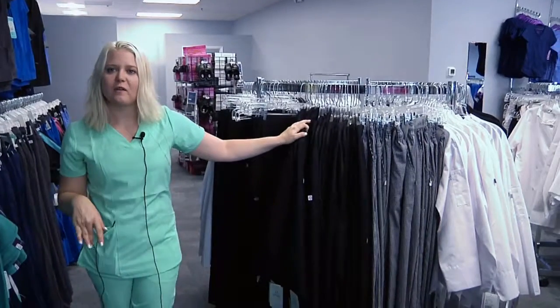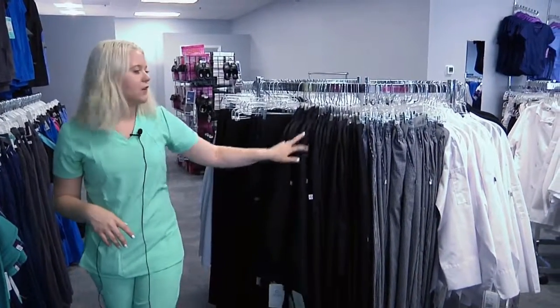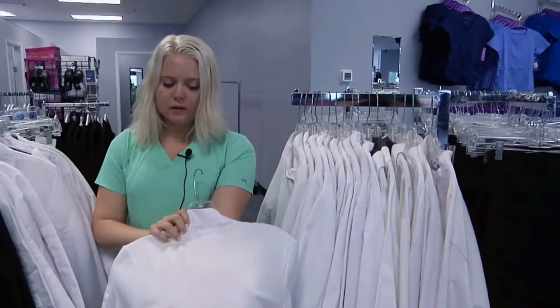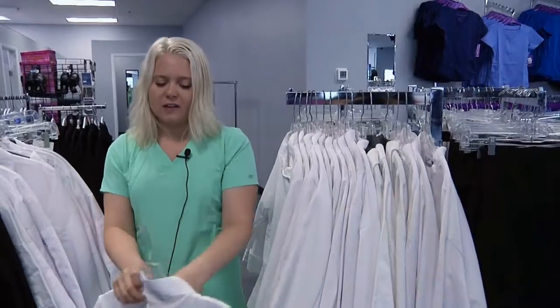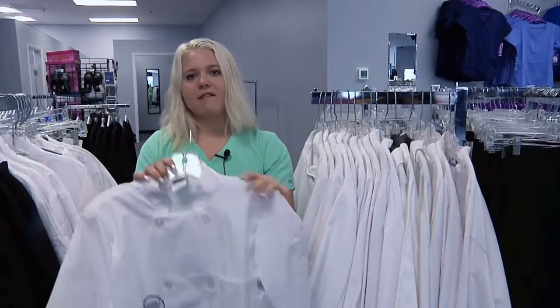Most people come in here and think that we're just medical, but we do a lot of chef wear actually throughout Jacksonville. We have some mesh back tops — for the chef that's in the kitchen all day, it's cotton in the front and then you've got your mesh in the back so it's breathable. They also have hats as well.